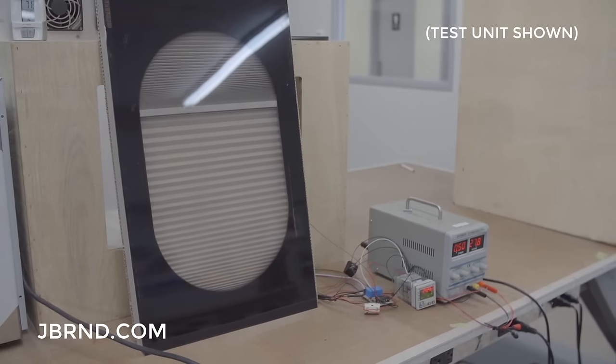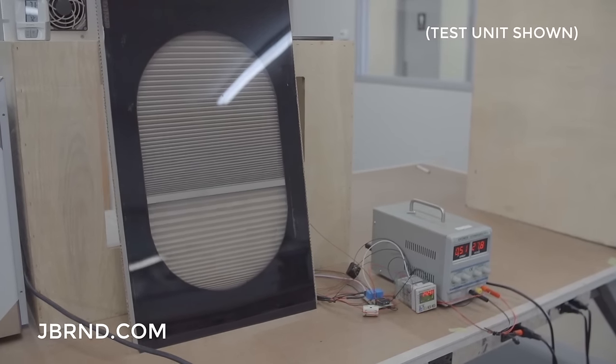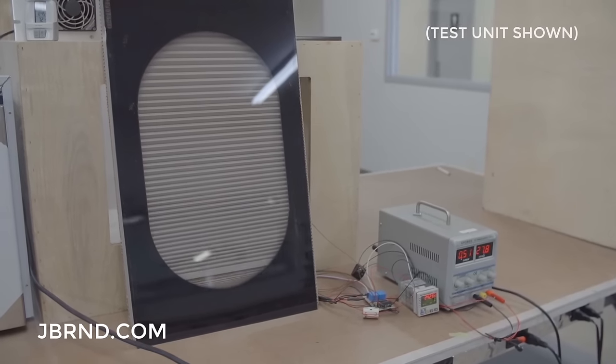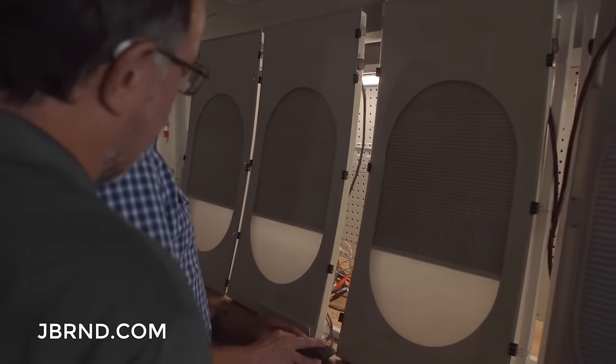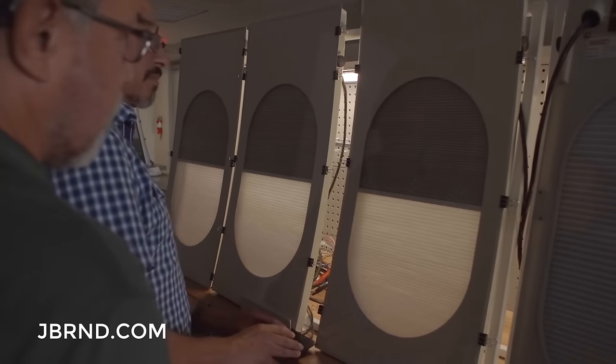They also operate with or without the 787 electronic dimming windows that come standard on 787 aircraft. Boeing delivered the first two VIP BBJ-787 airplanes last year.